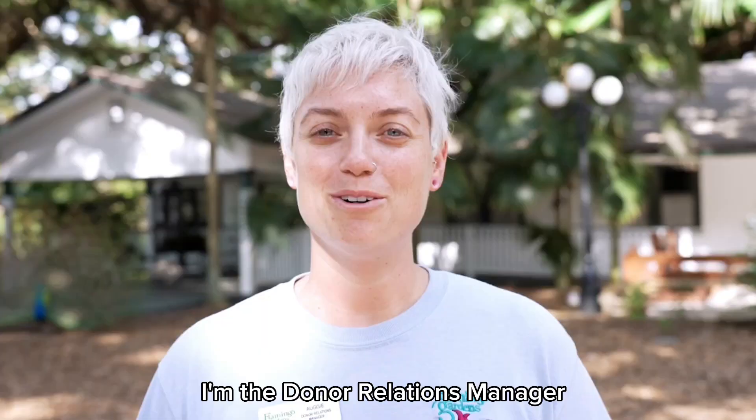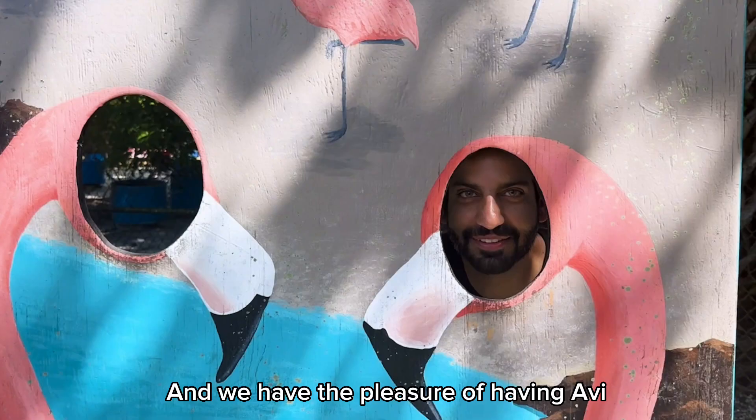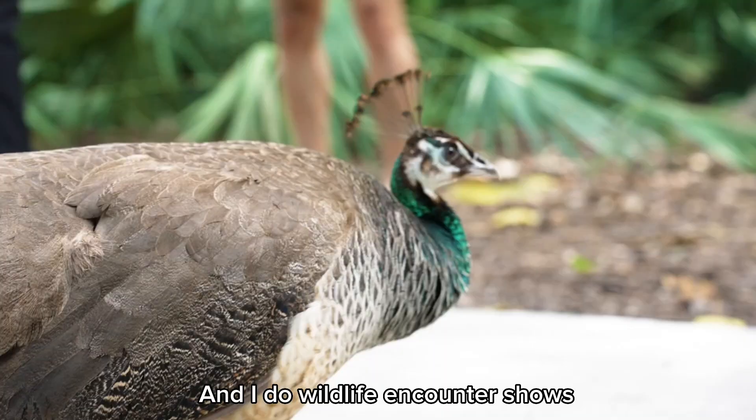Hi, my name is Augie. I'm the donor relations manager here at Flamingo Gardens, and we have the pleasure of having Avi the body painter here today. Hi, my name is Christina. I am an animal care employee here, and I do wildlife encounter shows here at Flamingo Gardens.